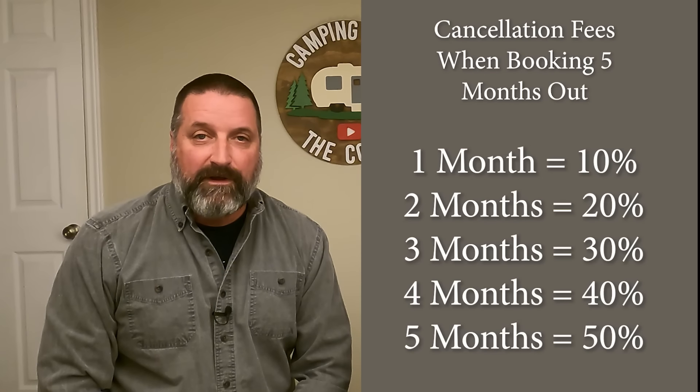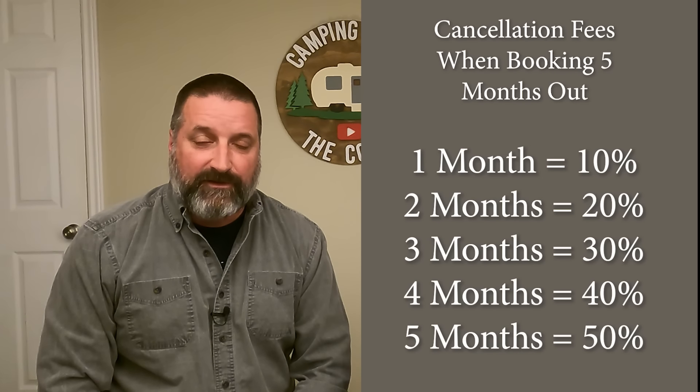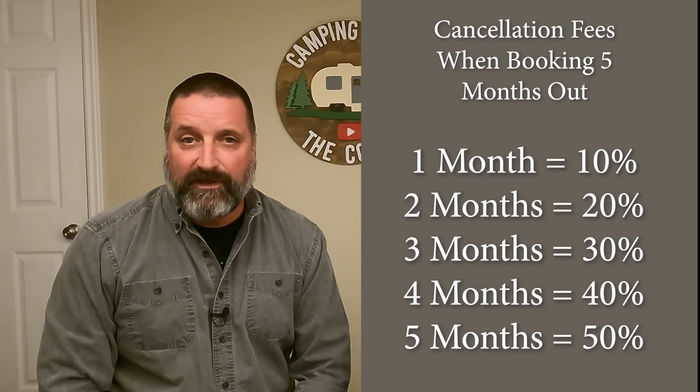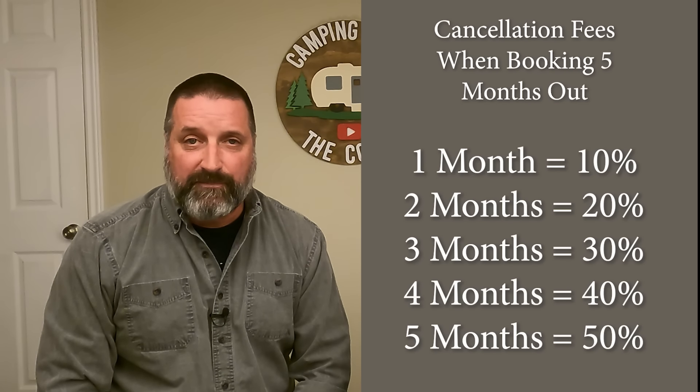The cancellation fees work like this: after one month of making the reservation, it's a 10% cancellation fee. After two months it's 20%, three months 30%, four months 40%, and five months 50%. Those are our six tips for booking an Ontario Provincial Park campsite. If you have any tips, put them in the comments below so others can benefit. Good luck on getting your site booked, and thanks for watching!